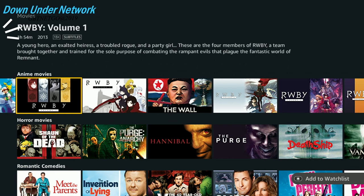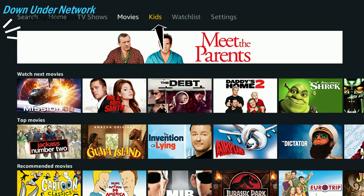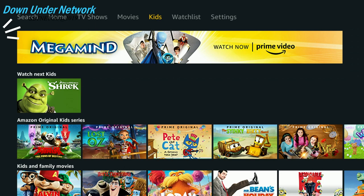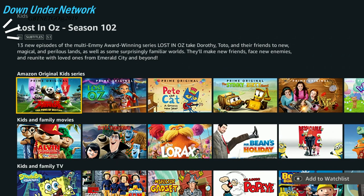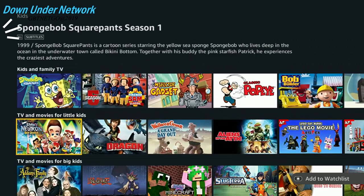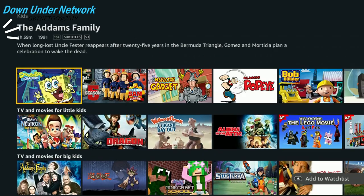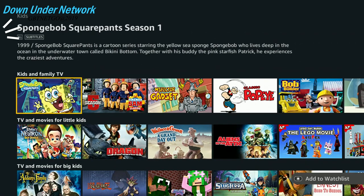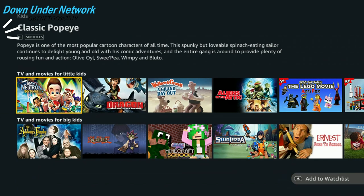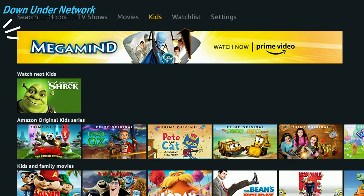Now let's head over to Kids. You've got all your kids content here, including Amazon Original Series for kids. There's Kids and Family Movies and Kids and Family TV, though there's not too much content there. Now let's back out and look at the Watch List — I added a few movies and shows earlier, so let's see if they all came through.